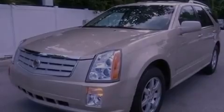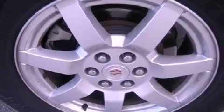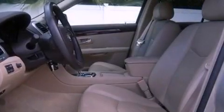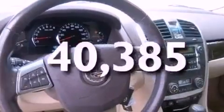Features include a remote start feature, XM satellite radio, a low tire pressure indicator, variable valve timing, an illuminated passenger side vanity mirror, fog lamps, roof rails, a traction control system, a power driver's seat, and this vehicle has fewer than 41,000 miles on the odometer.